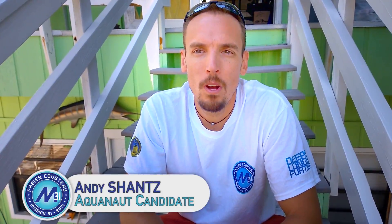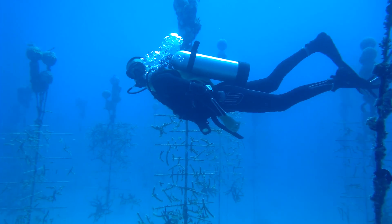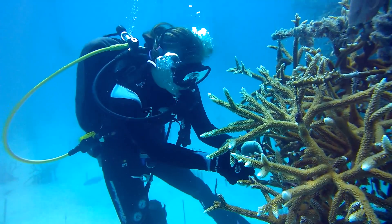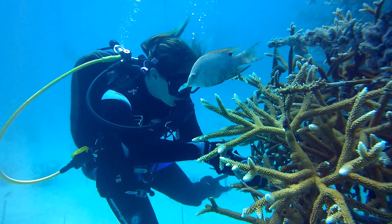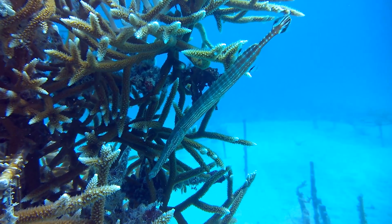Today, getting ready for mission 31, we went out to the Coral Restoration Foundation and collected some Acropora cervicornis. They're one of the coral species that we're going to be using and outplanting to look at the effects of nutrient enrichment on coral health.